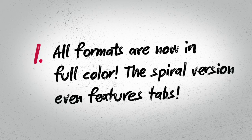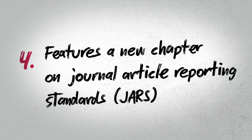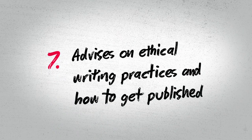All formats are now in full color. The spiral version even features tabs. It's filled with 100-plus simplified in-text citations and new reference examples. Includes a sample paper for students. Brings a new chapter on journal article reporting standards, JARS. Offers a new chapter on bias-free language guidelines, and gives updated guidelines for formatting tables and figures consistently. And number 7: advises on ethical writing practices and how to get published.